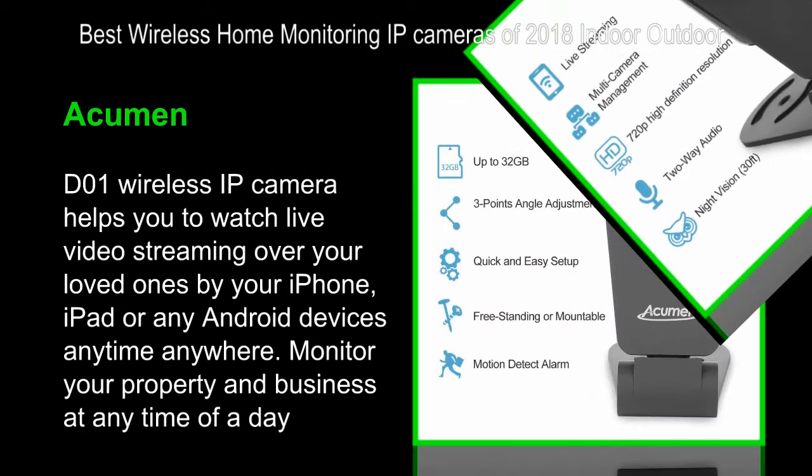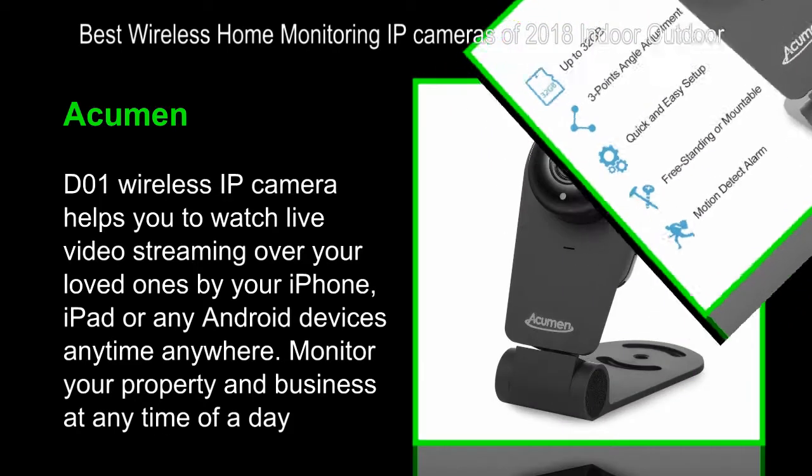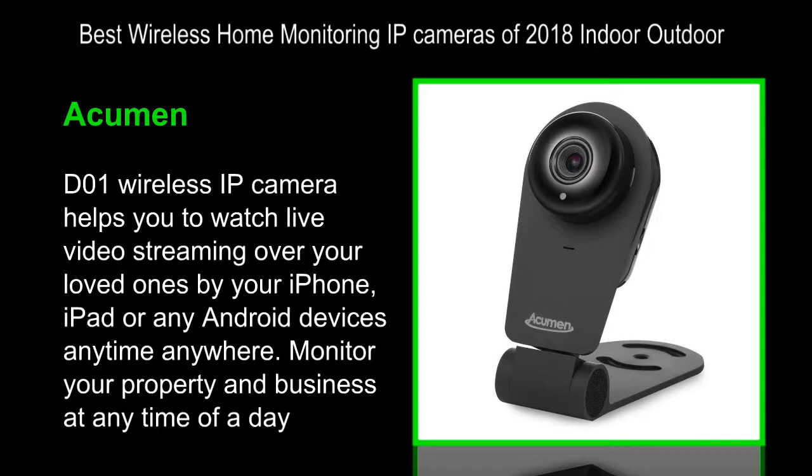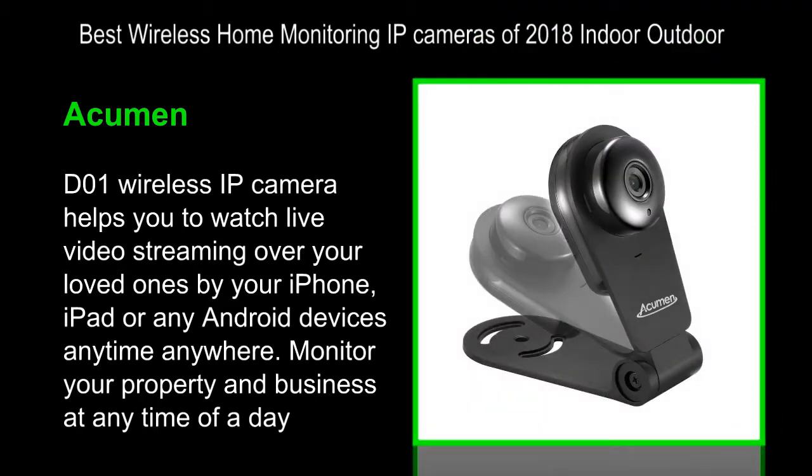Best Wireless Home Monitoring IP Cameras of 2018, Indoor-Outdoor. Acumen D01 — 1280x720 Pixels Wireless Home Use IP Camera.